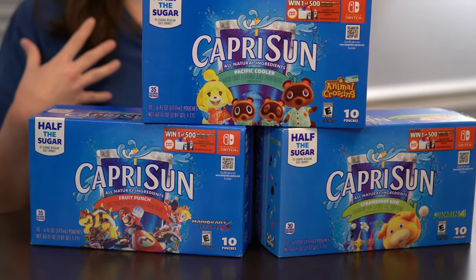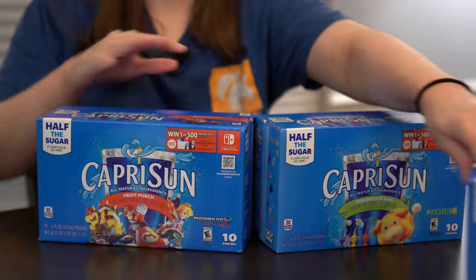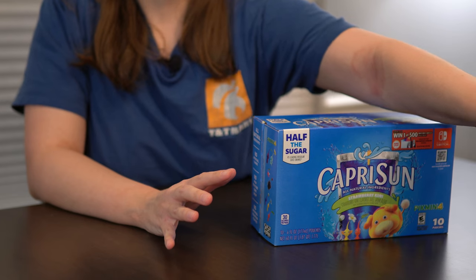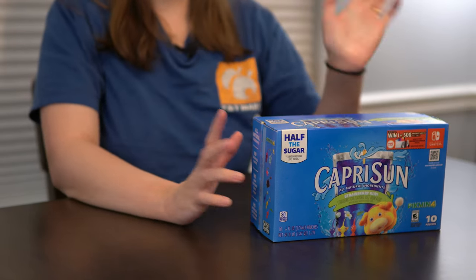We're going to start with my least favorite game first, which is actually Pikmin. To be fair, I also have not played Pikmin yet, so maybe I shouldn't be judging it so harshly. But yeah, we're going to start with Pikmin.